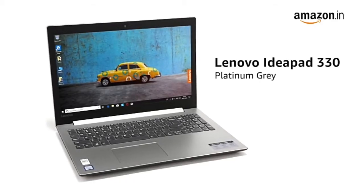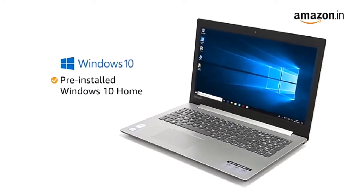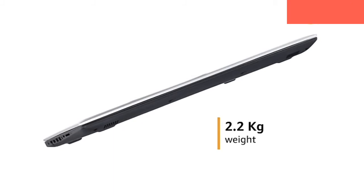This Platinum Grey Lenovo IdeaPad 330 laptop comes pre-installed with Windows 10 Home, making it ready to use. This laptop weighs only 2.2kg, making it ideal for people on the go.